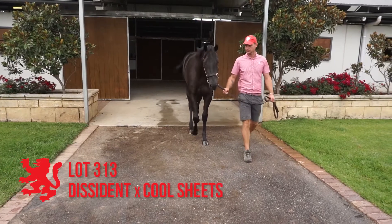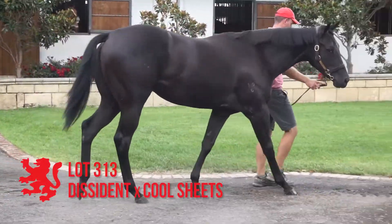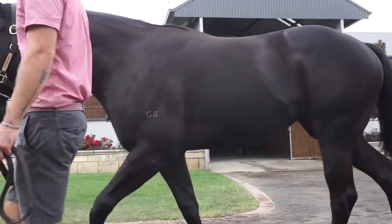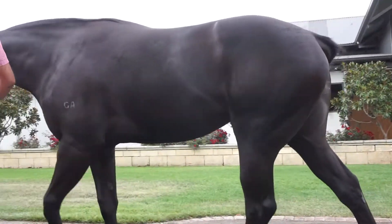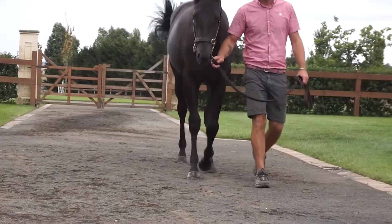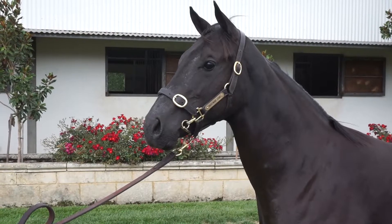Lot 313, the Dissident Cool Sheets filly. Wow, big strong girl, very attractive daughter of Dissident. Correct, good action, very well grown. August foal — even though she looks big now she's probably not going to grow a lot more, but she doesn't need to. Everything's there. Nice filly.